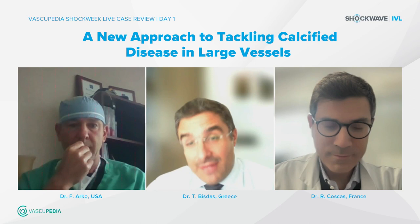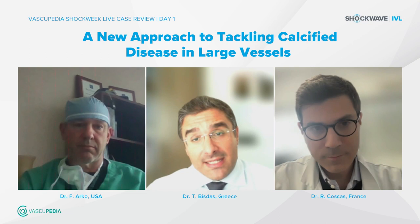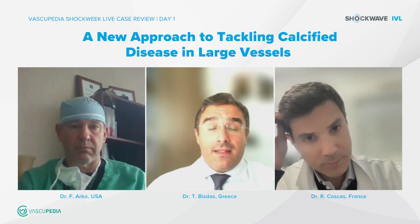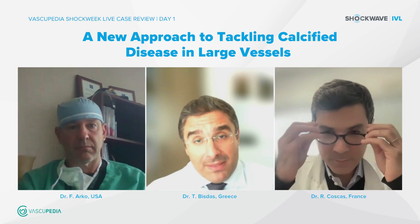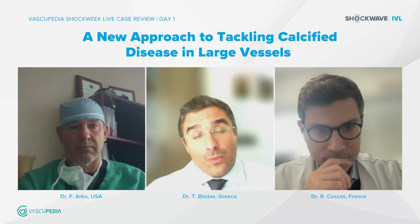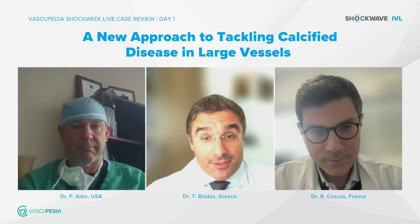Hi, everybody. Welcome to Vascupedia Views and to an amazing Vascupedia Shock Week. Three episodes with live cases, challenging discussions, and important technical tips and tricks about the use of shockwave in large vessels in CLTI patients. Finally, an episode about the use of shockwave during TIVAR or TAVI and how shockwave facilitates the delivery of the endograft will take place during this week. Today it is the first episode about large vessels — CFA and iliac vessels — and I have the honor to moderate a unique episode with three key opinion leaders.